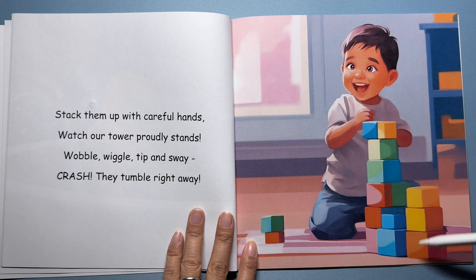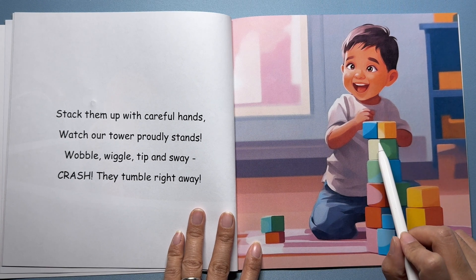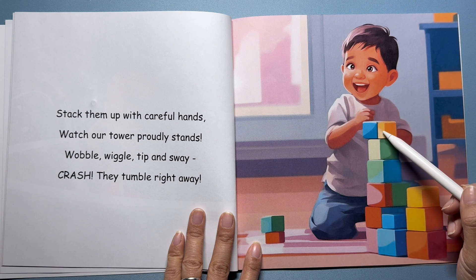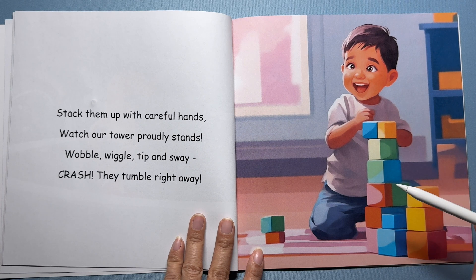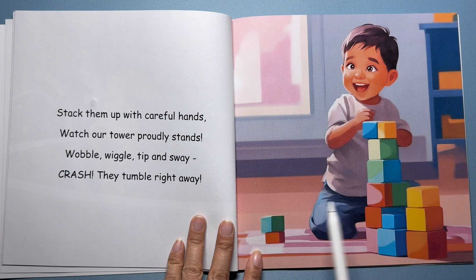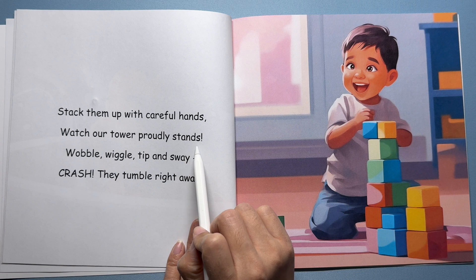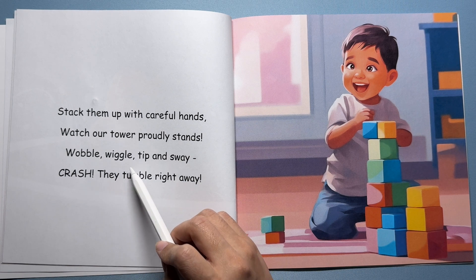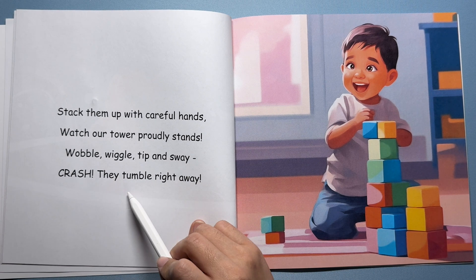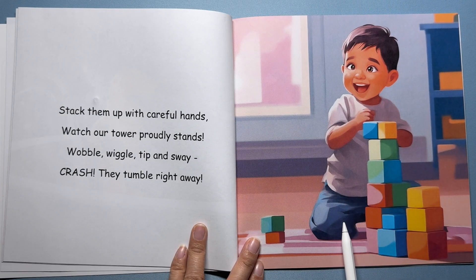Here's a boy building a tall tower with colorful blocks. He's carefully placing each block on top of the others. He stacks them up, up, up. But what happens if the tower gets wobbly? He stacks them up with careful hands — watch our tower proudly stands. Wobble, wiggle, tip and sway... crash! They tumble right away. The blocks fall down; gravity pulls them to the ground. But that's okay — we can build our tower again.